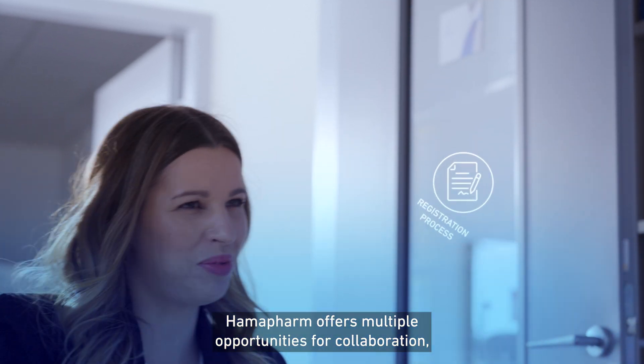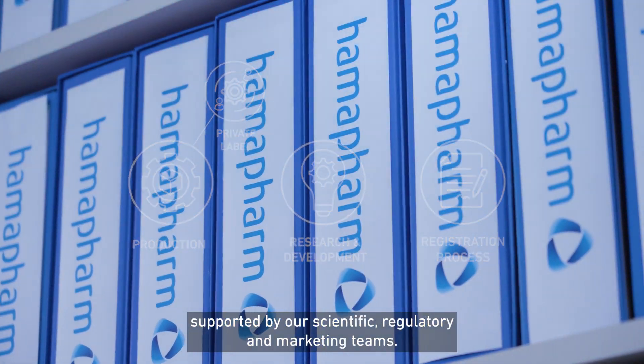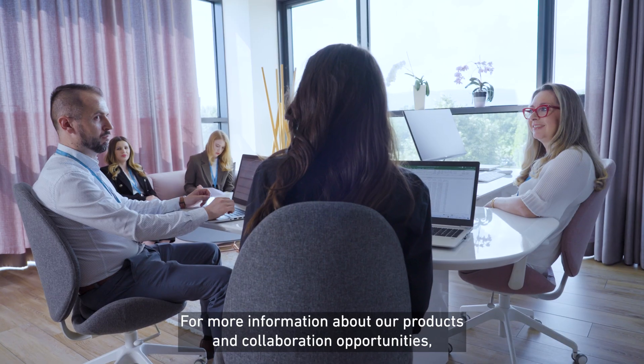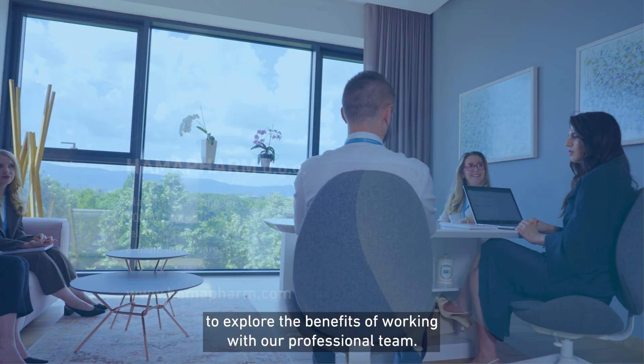Humafarm offers multiple opportunities for collaboration including product development, contract manufacturing or private label models, supported by our scientific, regulatory and marketing teams. For more information about our products and collaboration opportunities, visit the Humafarm website. Contact us directly to explore the benefits of working with our professional team.